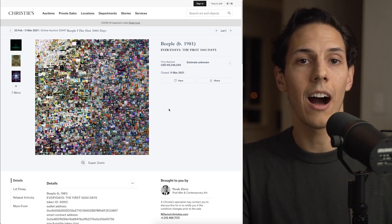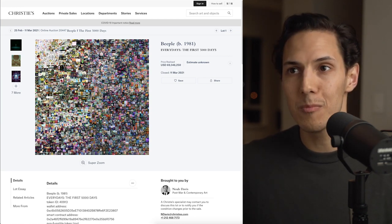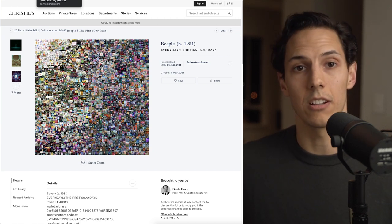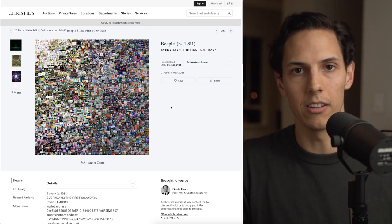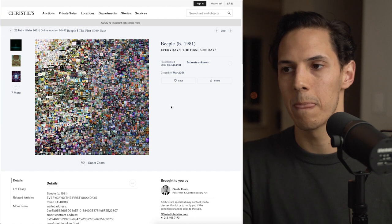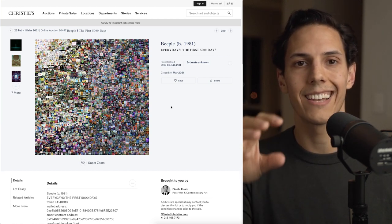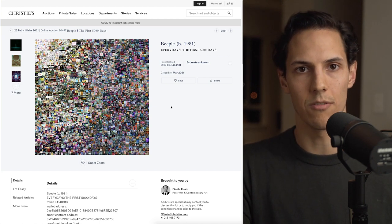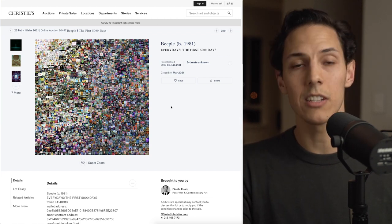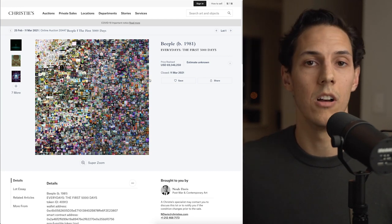Beeple is now the third highest valued living artist, only after Jeff Koons and David Hockney — a digital artist in the world of NFTs. This brings into question: is it simply because he is a fantastic artist, or does this work have some sort of story behind it? What gives value to art? It does not matter what I say or what you say about the value of this artwork. The market has given this artwork the value it has right now. Just purely based on the fact that one person out there is willing to spend this amount of money on it makes it this valuable. The current valuation is what the last person paid for it, and we can see that because it's verifiable on the blockchain.